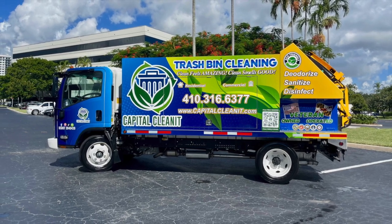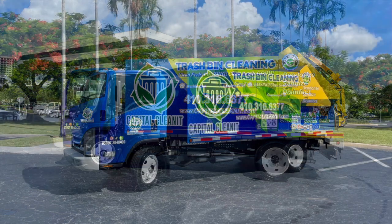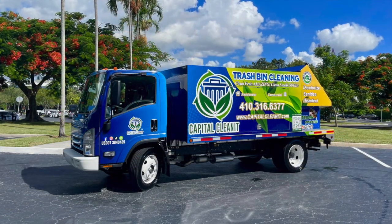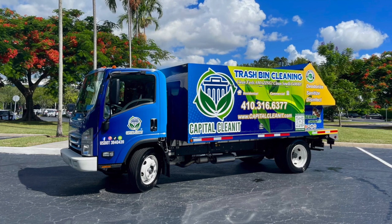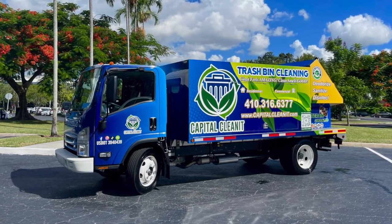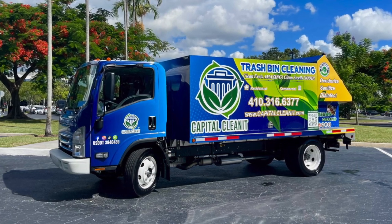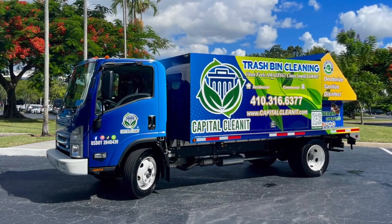We have the best turnkey solution in the industry by far, and Randall Santos took advantage of our complete turnkey package. Sparkling Bins continues to be the leaders in the industry with over eight models to choose from. Sparkling Bins is the only manufacturer in the industry that actually runs live routes in two counties in South Florida.